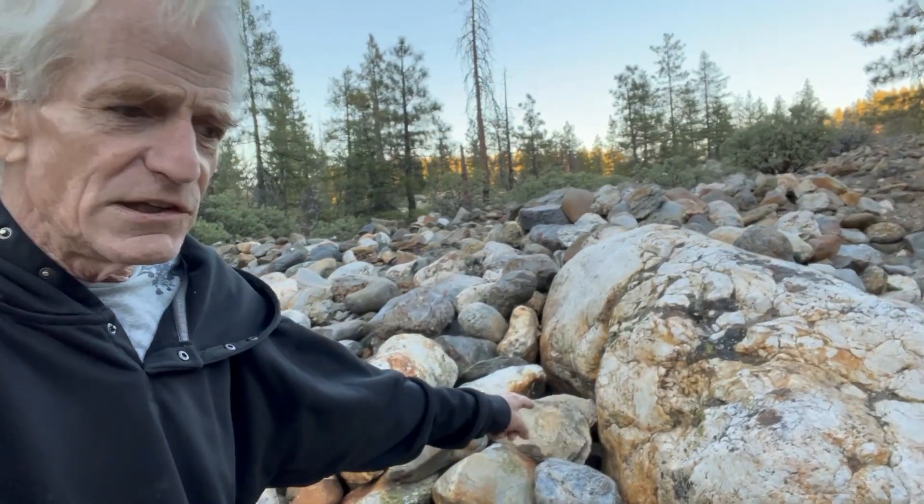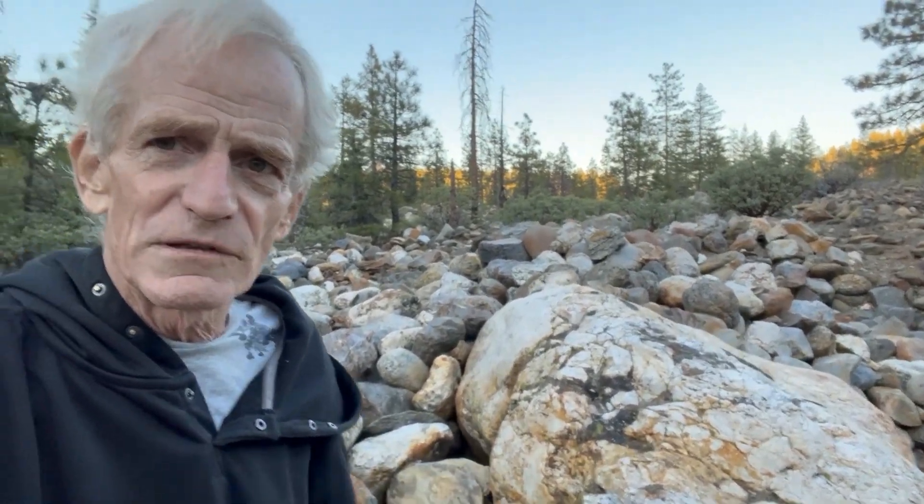Look at the size of this huge river-rounded quartz boulder. I'm up at about 3,000 feet or so in the Sierras, and I'm probably at least a thousand feet up above the Middle Fork and the South Fork right now. So how did all these boulders get up here?